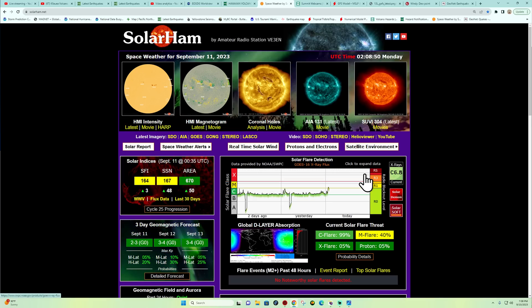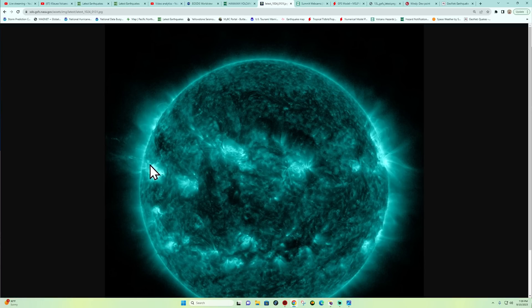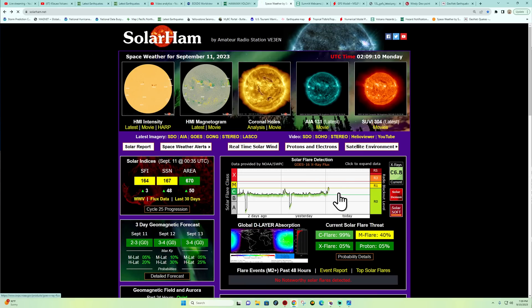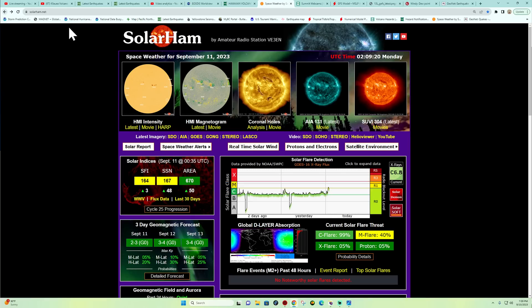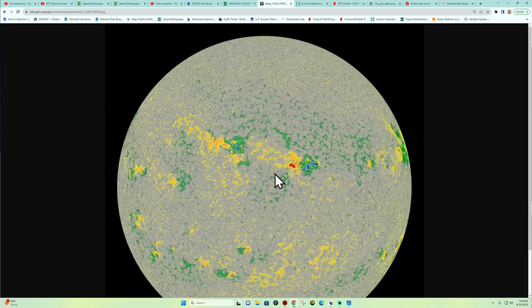We also have an M-class flare roughly around the same time as the Kilauea eruption. It's coming off a far-side sunspot on the eastern limb of the sun — a pretty bright feature, looks like someone lit a big fire on the sun. It reads up to about M1.3 on the chart. It's not completely Earth-directed, coming from a far-side sunspot that will be progressing across the sun's disc.